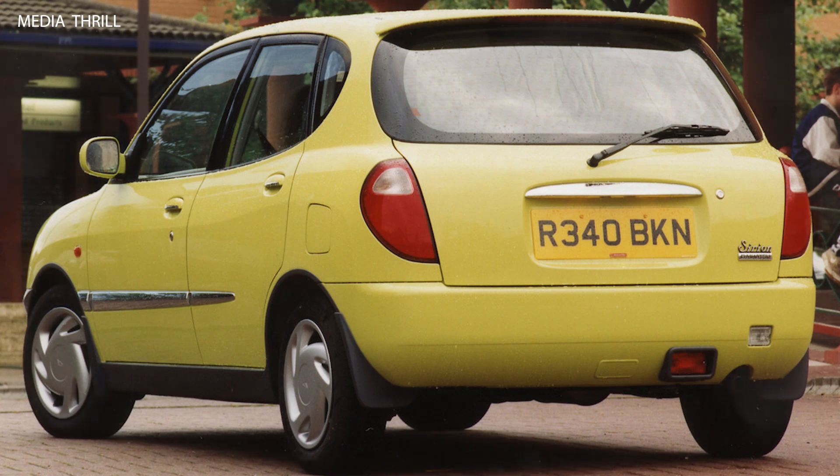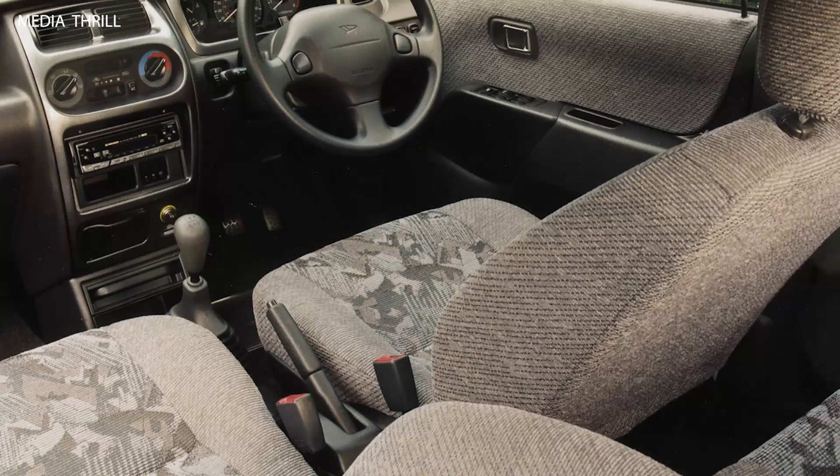Successor: the Surayon continued to be produced in subsequent generations, with each iteration improving upon the previous model. Legacy: it left a lasting impact as a reliable and affordable urban car, appealing to budget-conscious drivers and city dwellers.